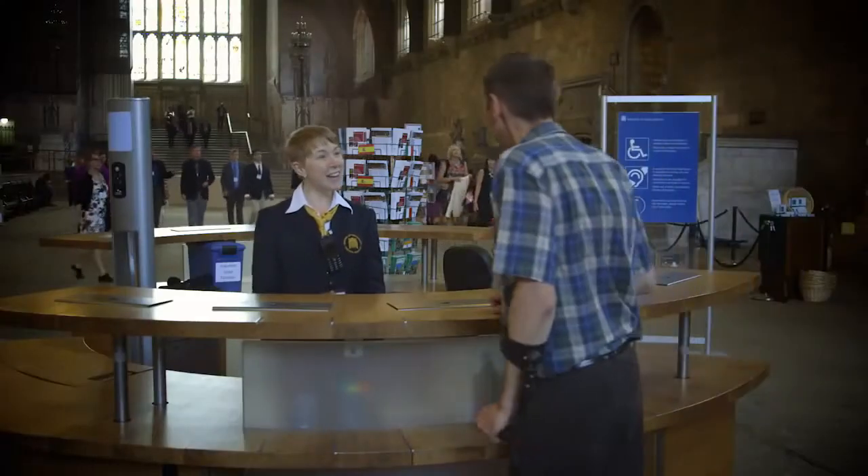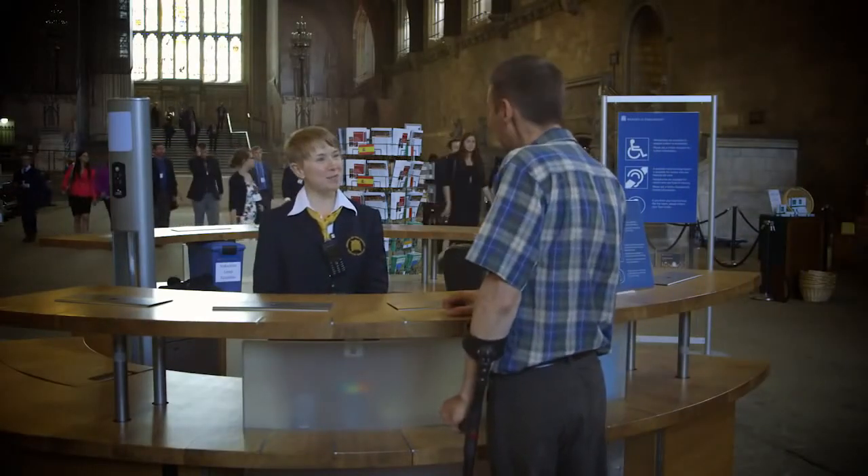And what's more, there's the Houses of Parliament Visitor Services team who are committed to making your experience as smooth and as comfortable as possible. They've produced a series of video access guides to help you plan ahead for your visit. The Houses of Parliament look forward to welcoming you.